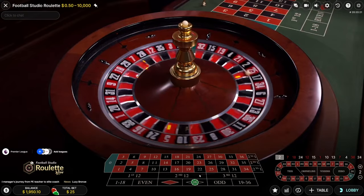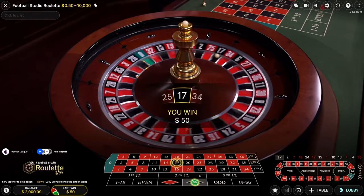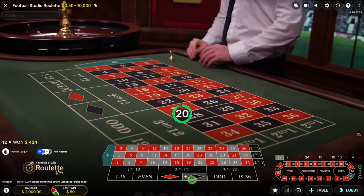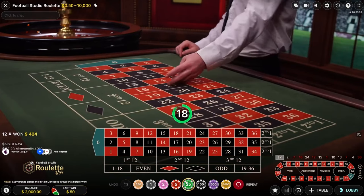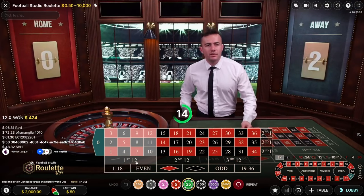We hit black so we did win $25 there — nice! We've got $2000 now for the balance. Now I'm going to switch over to the new strategy, which is betting on the 12s.